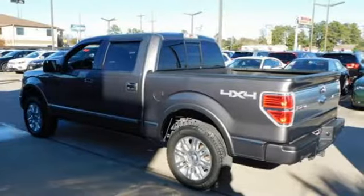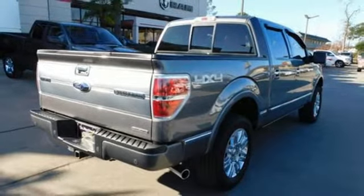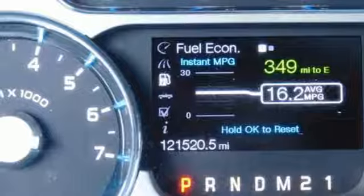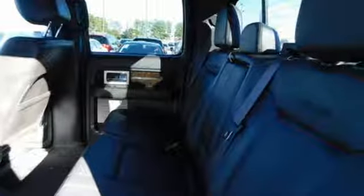Integrated Navigation System. Power Heated Mirrors. Driver Memory Seats. Rear Parking Sensors. Wireless Phone Connectivity. Power Adjustable Pedals. V8 Engine. Aluminum Wheels. Electronic Shift on the Fly. And Automatic Transmission.